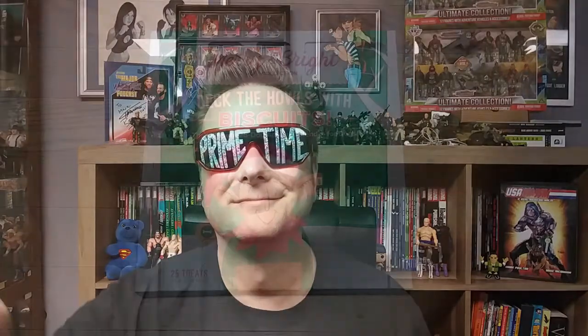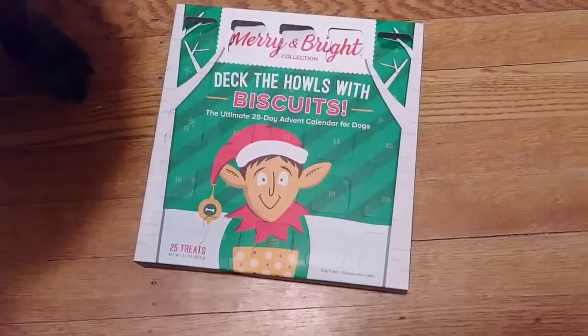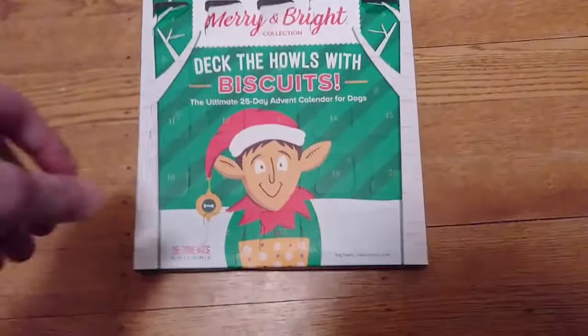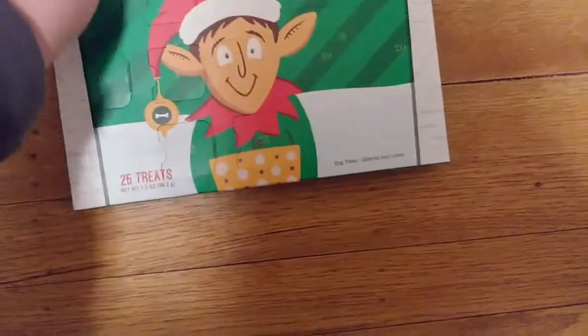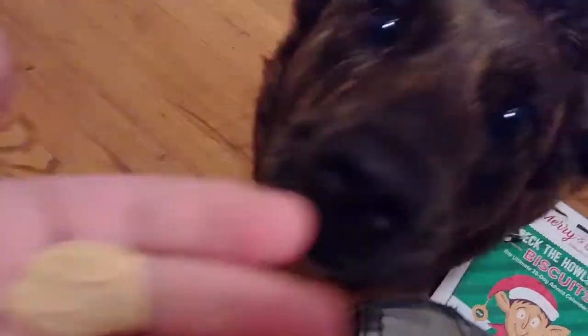Alright guys, I'm going to pass it off to Chase and he's going to give the dogs their treats. Thanks for watching. Okay guys, Chase is busy watching Pokémon so I'm going to give Nellie her treat right now. Okay, what we got here — looks like a dog bowl, a dog dish. Good girl!